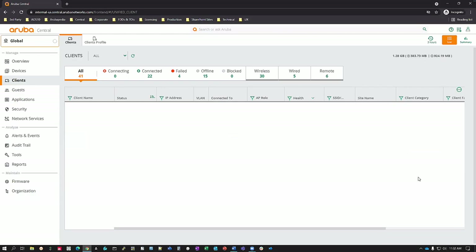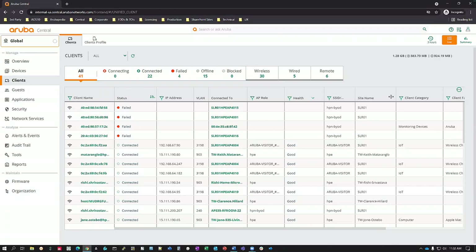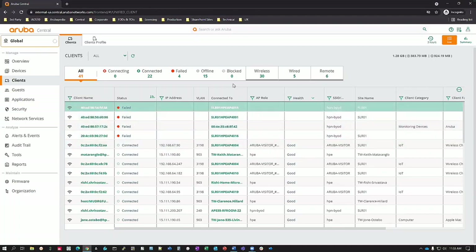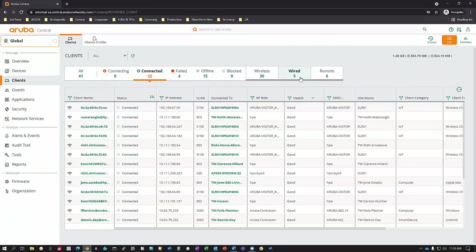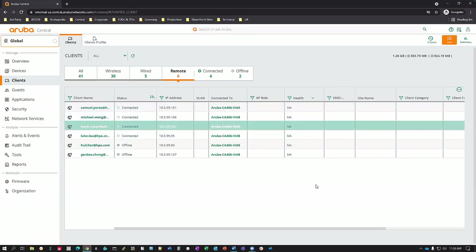Kevin mentioned VIA clients — let's look at how VIA clients can be seen in Central. VPN clients are not traditionally assigned to sites, so we don't have the ability to pinpoint them on a map like other clients, but we can see them and their health in the unified client view. In this case, I can see all clients currently connected — wired, wireless, or remote. Right now I have about 22 clients connected: 30 wireless, 5 wired, and about 4 VIA clients currently connected.